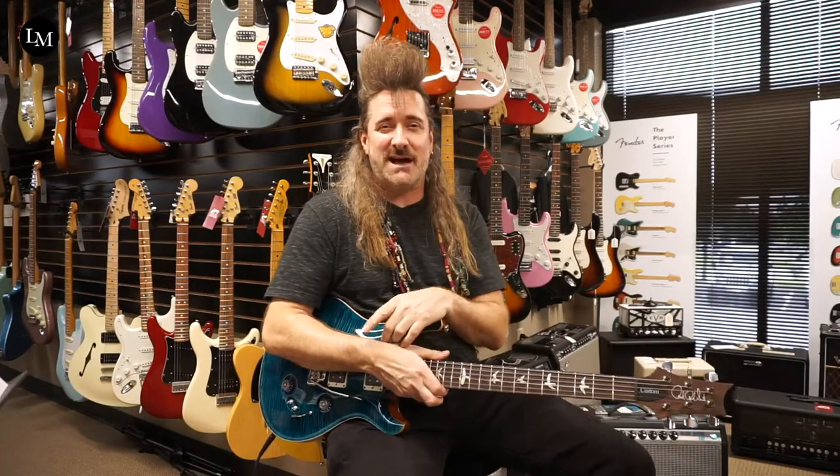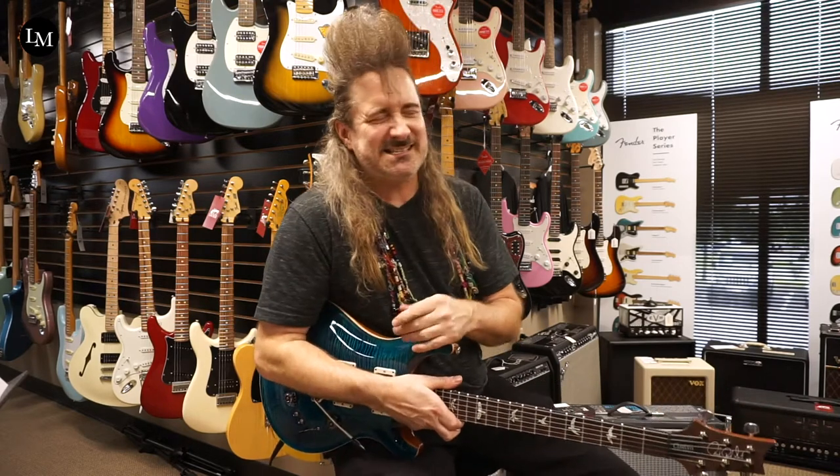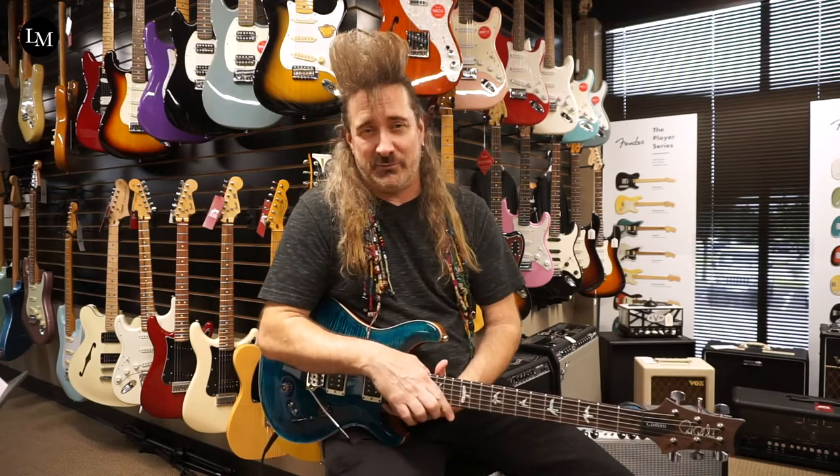Hey, everybody. It's your man Todd Zilla here. I'm at Lane Music, Nashville, Tennessee — Music City. And I'm here to show you this wonderful PRS that we just got in.